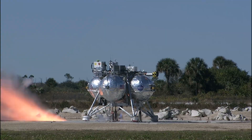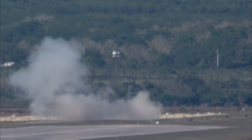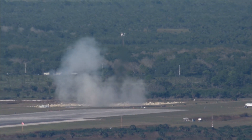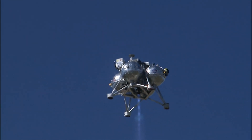A liftoff of a different kind excited engineers when the experimental Morpheus lander leapt off the Earth and steered itself to a gentle landing on a landing field strewn with hazards to simulate landing on another world. Morpheus does not carry any people and flies itself through an automated approach and landing sequence.